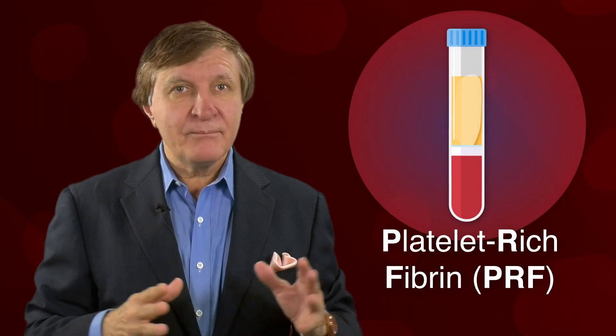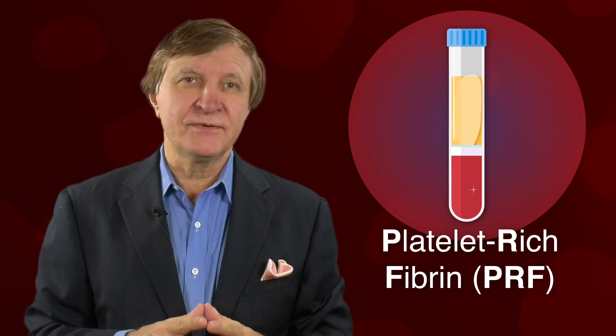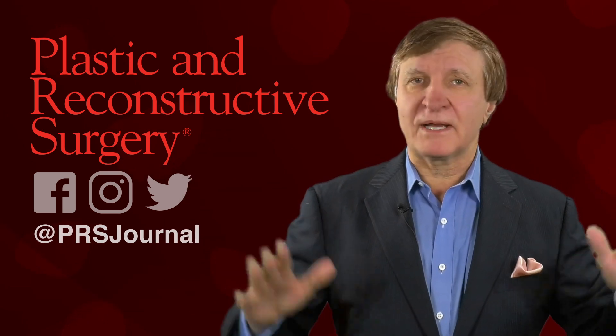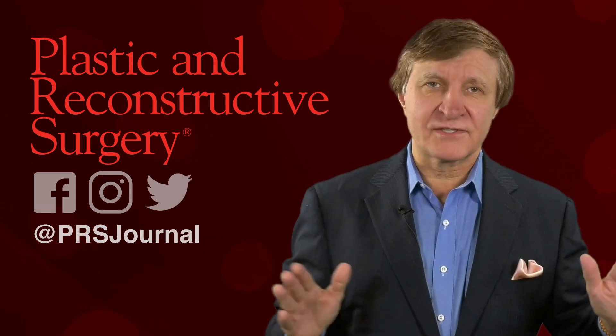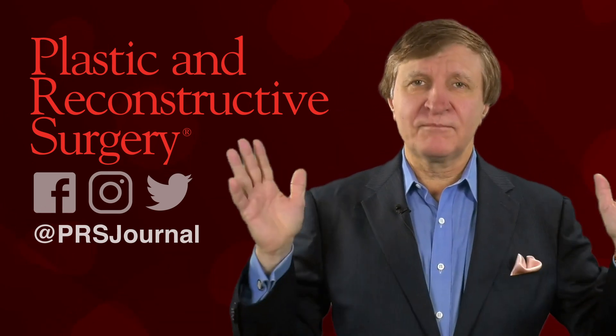Their research indicates that PRF may dramatically improve the future of fat grafting — this is a new innovation. For more cool advances and innovations in plastic surgery, follow PRS, the number one journal in plastic surgery, to get the latest and greatest in all of the science related to not only PRF and PRP, but all of plastic surgery.